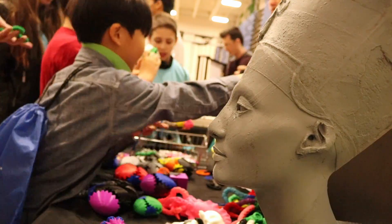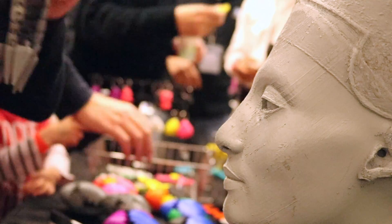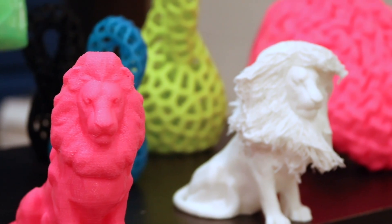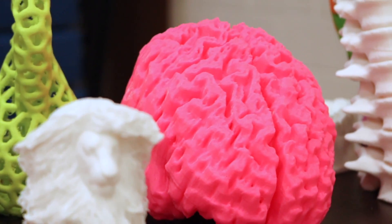3D Central has been going to Maker Faires since 2012 and it's something that we really, really enjoy doing. We bring projects that we're working on out of the shop and on the road and get feedback and ideas from the community. It's a great way for us to get a feel for the state of the technology and see how people are using it in their daily lives.